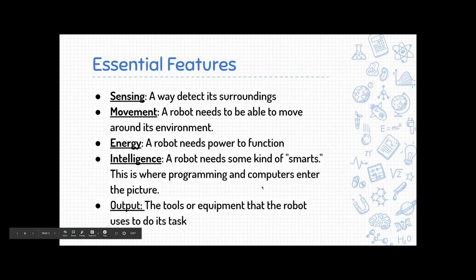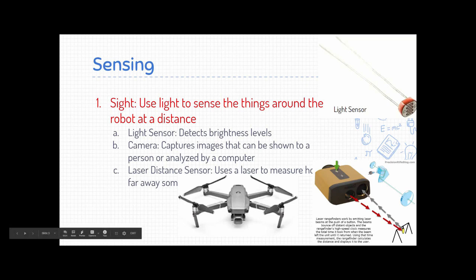Let's take a look at the specifics, starting with sensing. Robots can have all of the same senses that people can have. If you see text that's in red, that's the main idea on the page — if you have a notebook, it would be a good idea to write those down. Starting with sight: sight is using light to detect things around us. The most basic option is a light sensor, which just detects if something is bright or dark.